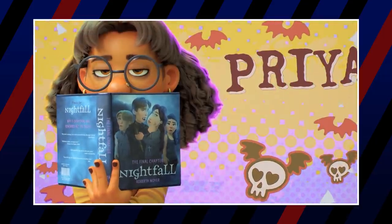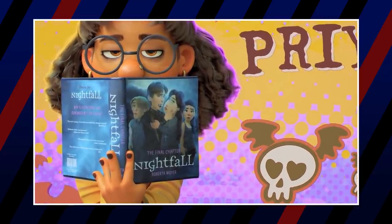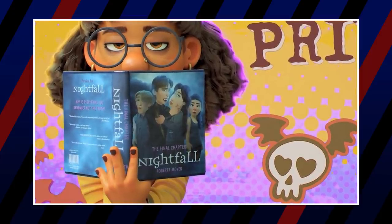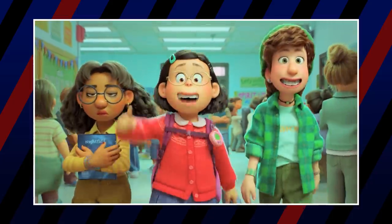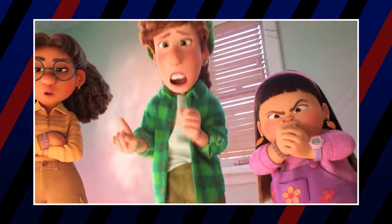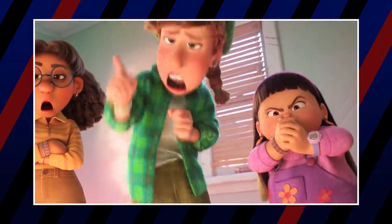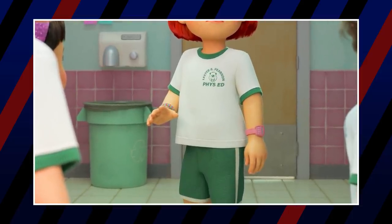We see Priya reading a book called Nightfall: The Final Chapter, which is pretty clearly a parody of the Twilight books that came out in 2005. Also, notice the handshake that Priya and Mei do — it's the same one that Will and Jazz do in The Fresh Prince of Bel-Air. Abby is also wearing an early 2000s version of the Baby G Shock watch, and Mei is seen with a calculator watch. And this shot of Mei running in her panda form definitely looks like the Quicksilver running shot.